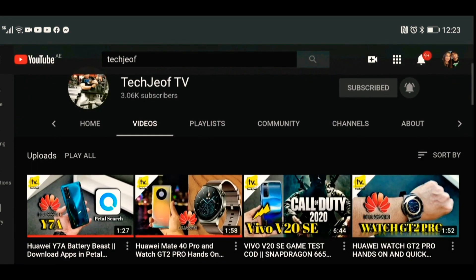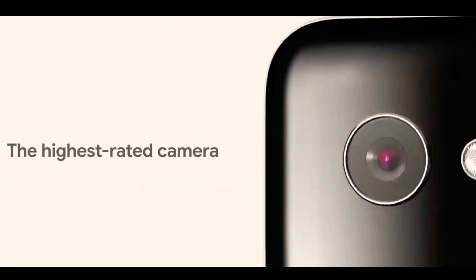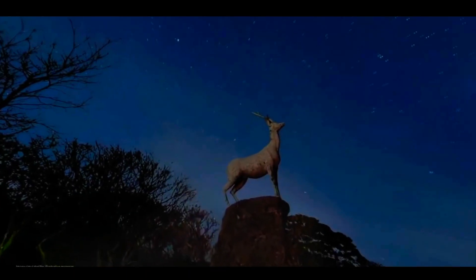Hey everyone, welcome back to my channel of daily tech news and reviews. It's time to talk about what Google is cooking for 2021 — it may finally be the time for Google to step up and bring the much needed, much awaited camera upgrade for the Pixel 6.